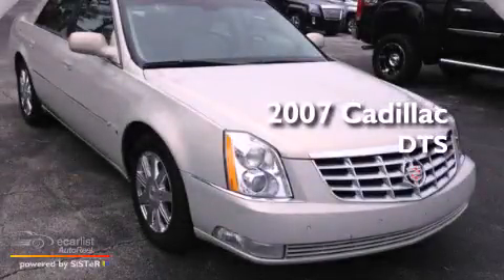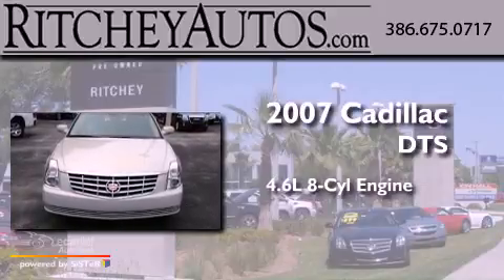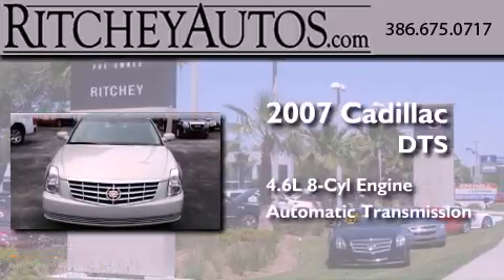This is a 2007 Cadillac DTS. It features a 4.6-liter, 8-cylinder engine and an automatic transmission.